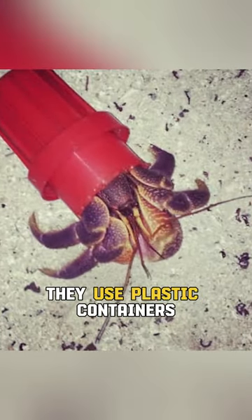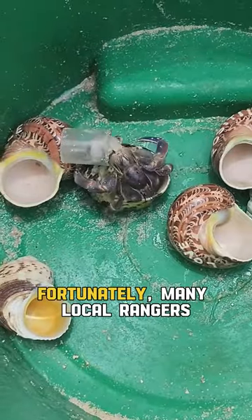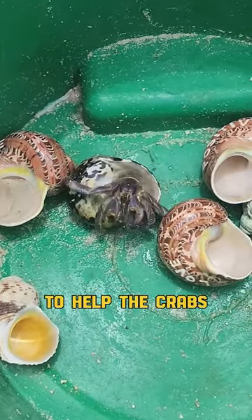They use plastic containers, bottle caps, tin cans, and even glass bottles. Fortunately, many local rangers leave seashells near trash piles to help the crabs.